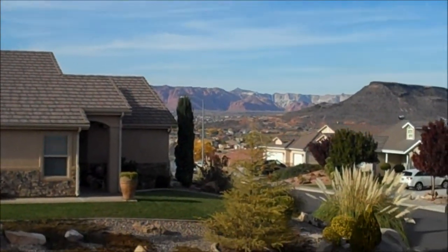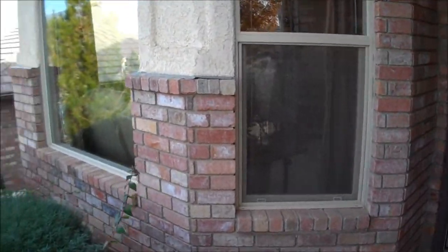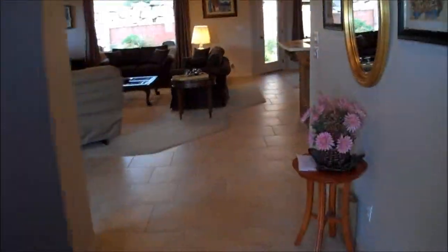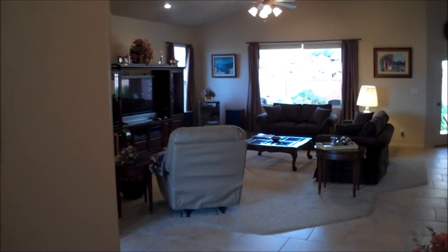Things appear actually a little closer than the camera renders. There we are — nice office den on the left here and a bedroom on the right, so it's two bedrooms and an office. Nice inviting great room right here.